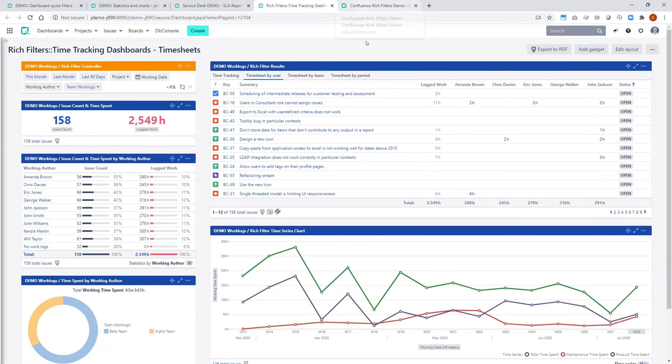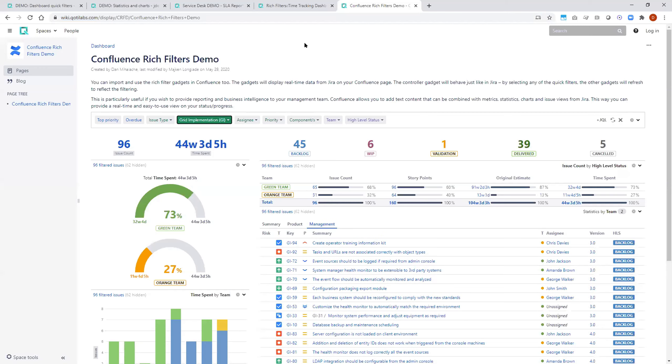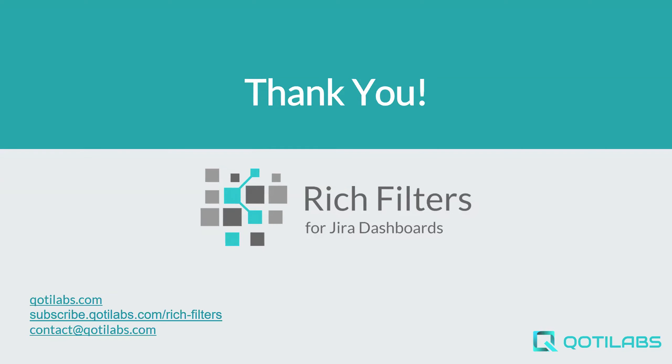That's everything I wanted to show in JIRA. One last quick example in Confluence: this is a Confluence page where you can use the same gadgets. You can use quick filters here too — clicking a quick filter updates the other gadgets in real time. This allows you to transform your Confluence pages into a powerful project status portal, especially for people who don't use JIRA directly, like management who prefer to look at Confluence pages. That concludes my presentation. I'll now let our colleagues from Comunardo tell you more about how you can organize your Confluence pages.